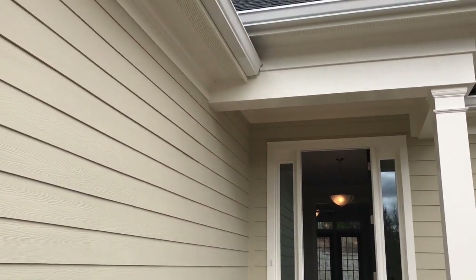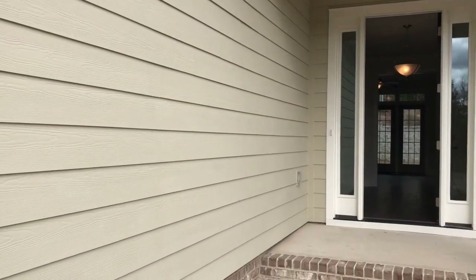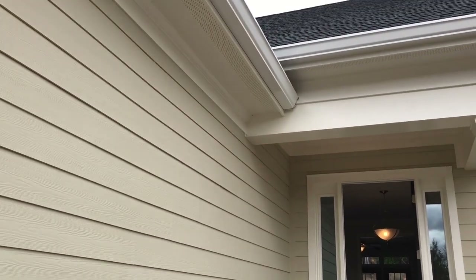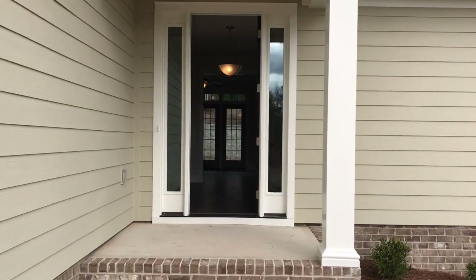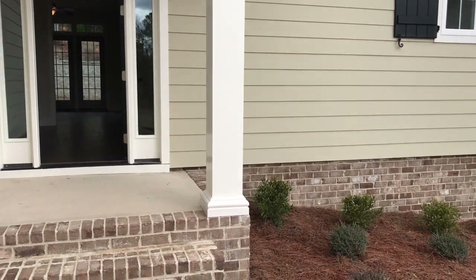Before we go inside, I want to take a short second just to show you the quality that Lady Street brings. This all hardy plank sided house has got hardy plank soffits, full gutters, 30-year architectural shingles, and everything should be relatively maintenance-free. You've also got that great front door with two side lights and then the working shutter on the right side, with the brick skirt.